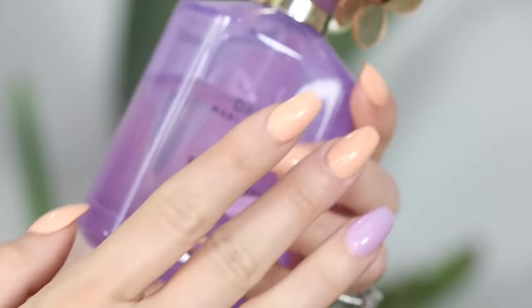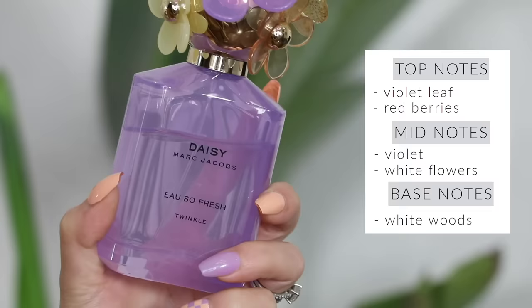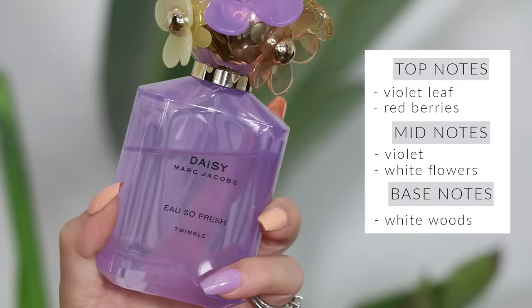Marc Jacobs Daisy — the twinkle one. This is one of my favorite Daisy perfumes ever. It is lavender in a bottle — it smells like my childhood, like a grown-up version of it. You Hispanics out there know we love our Violeta cologne — our parents love to smother us in it — and this is definitely like a grown-up version of that. It's very very fresh, very subtle, the perfect springtime perfume. It's not going to give you a headache.